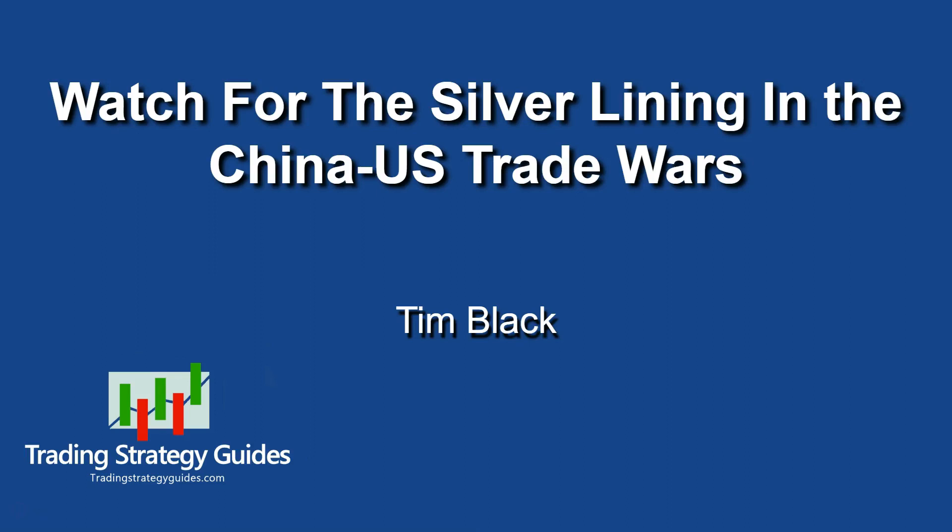With the China-U.S. trade war raging and stocks dropping, the silver lining is precious metals. Hang around and I'll show you a great setup on silver that's happening right now.